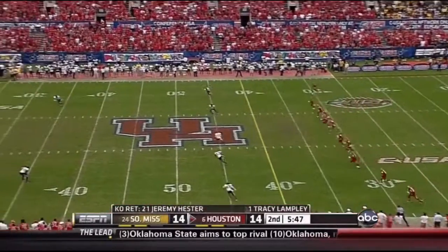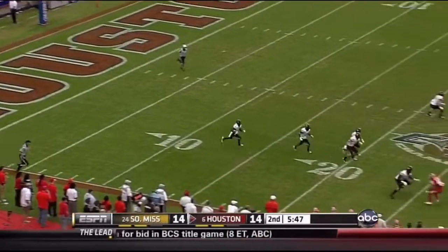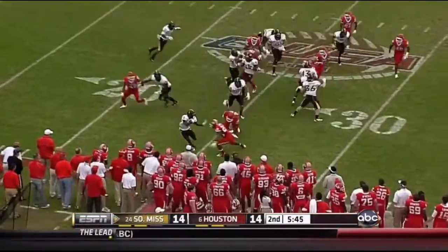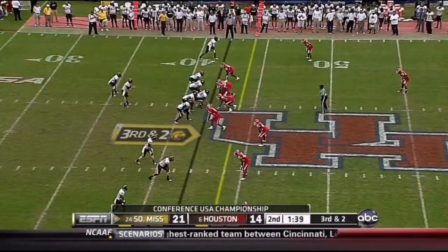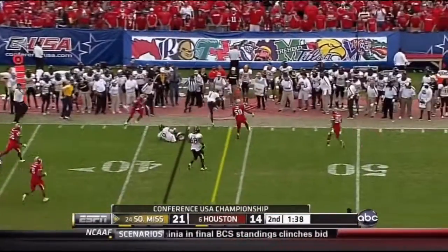You've got a future. He and Jason Phillips have done a fantastic job with this offense. Lampley on the bounce. Here's the blitz coming — a little swing pass.